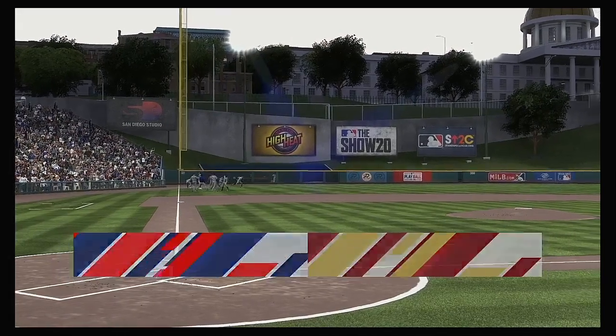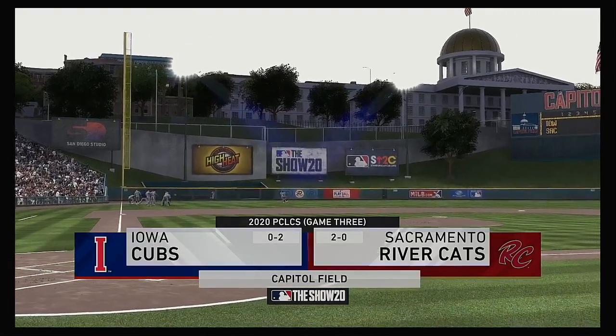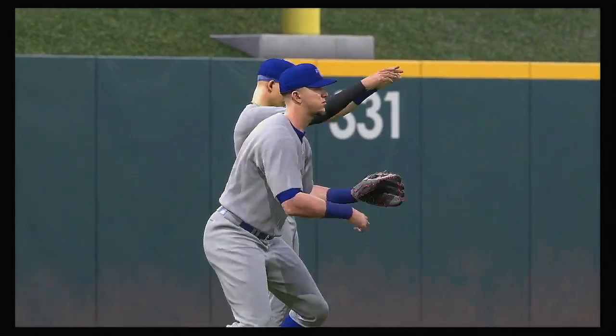Now on your home for minor league baseball, MLB The Show has coverage from the AAA Pacific Coast League. Tonight it's postseason action between the Iowa Cubs and the Sacramento River Cats.